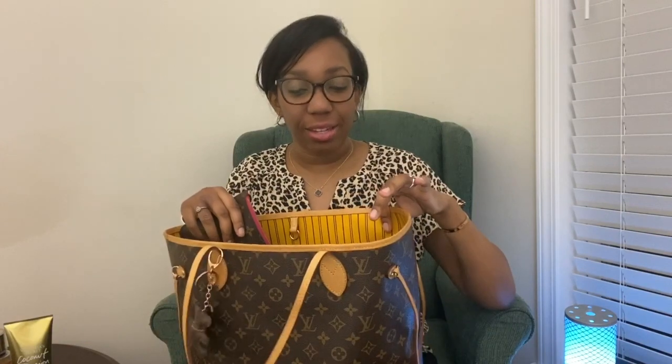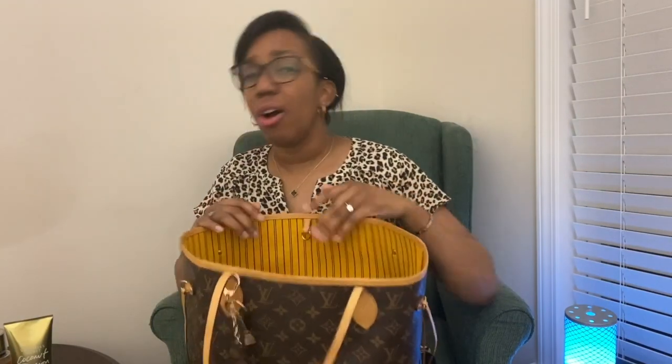Since I got this bag secondhand — or pre-loved, as they like to say — I did not get it with the pouch, so I just used the pouch here. Always remember when you're buying stuff secondhand, get it authenticated. Buy from a reputable source. And also know your bags — if you happen to get a purse, you can just tell by touching it if it's fake.